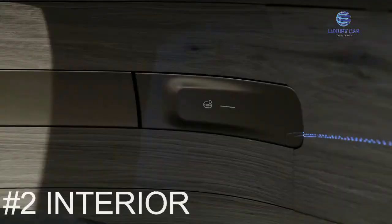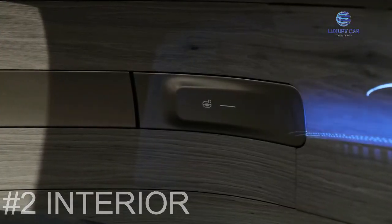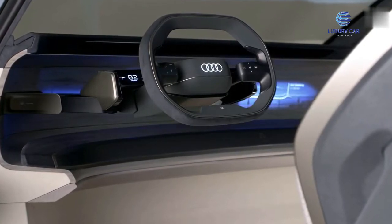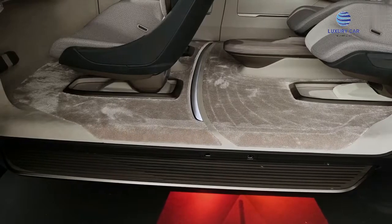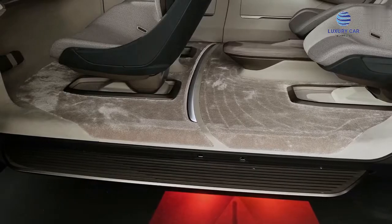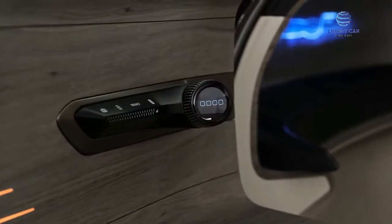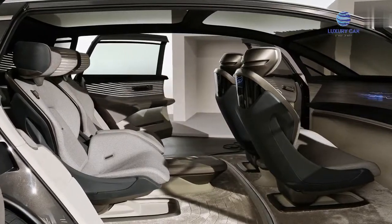Audi designed the interior of the Urban Sphere first, and then came up with an exterior that suits all potential customer requests. The aim is for the car to be a wheeled lounge that gives passengers a serene space while traveling through the hustle and bustle of the city.